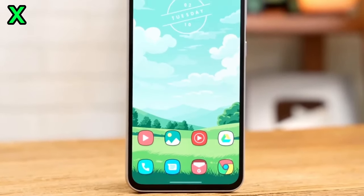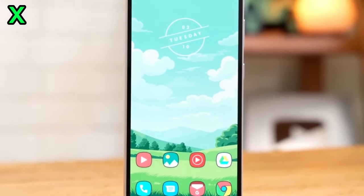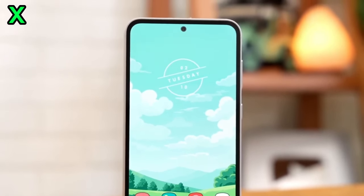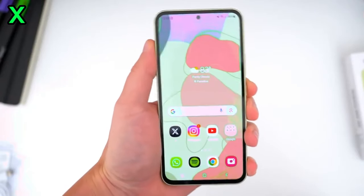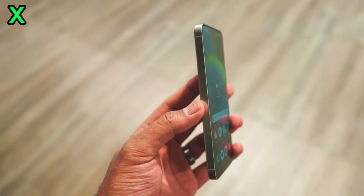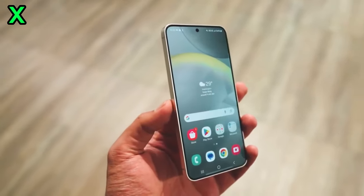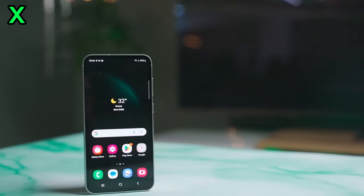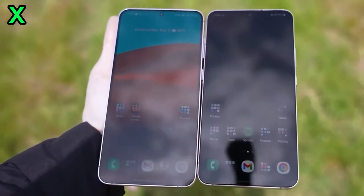Next: what size display can we expect on the S24 FE? This is where the leaks have been a bit conflicting. One source claims it will have a larger 6.7-inch screen, making it the biggest FE yet. However, another tipster says it will stick with the usual 6.1 inches that past models had. We'll have to wait for more info to know for sure.